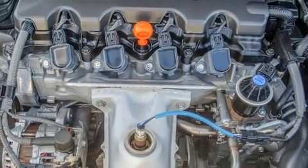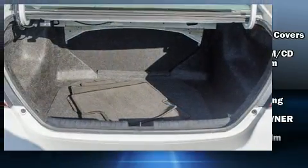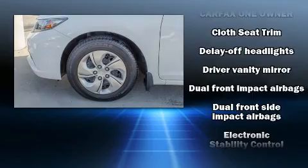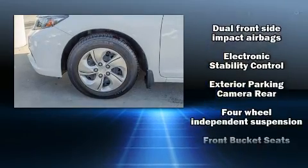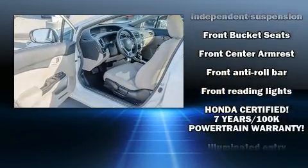Honda ensures the safety and security of its passengers with equipment such as dual front impact airbags with occupant sensing, front side impact airbags, traction control, brake assist, a security system, and ABS brakes. Electronic stability control ensures solid grip atop the road surface, no matter how challenging the driving conditions.